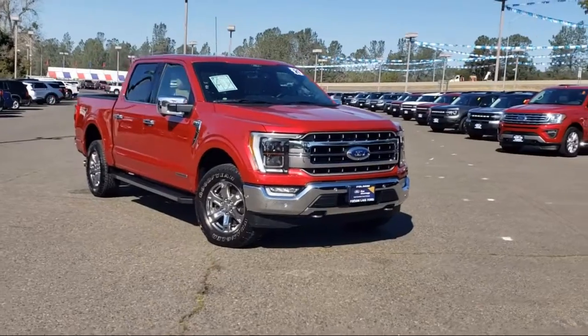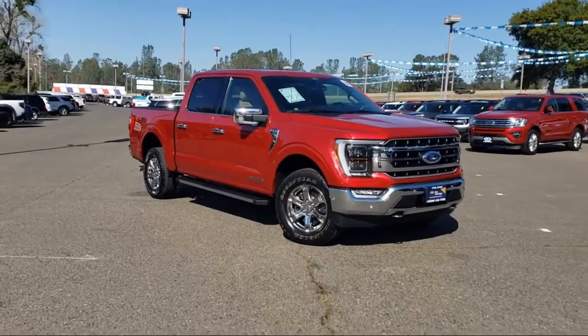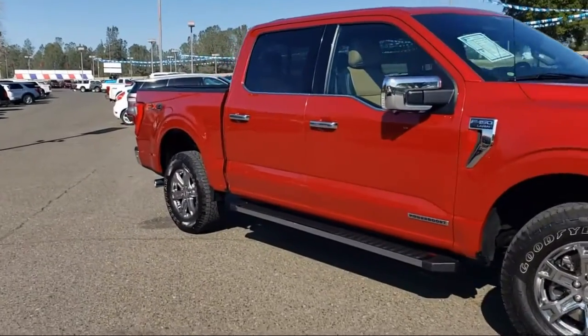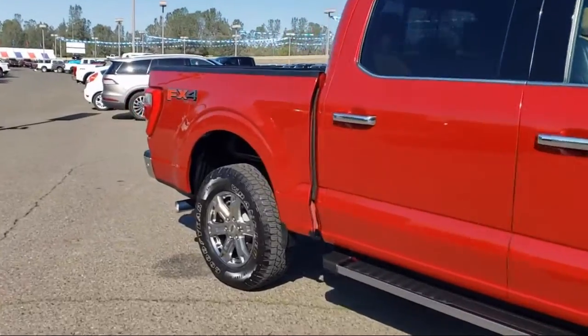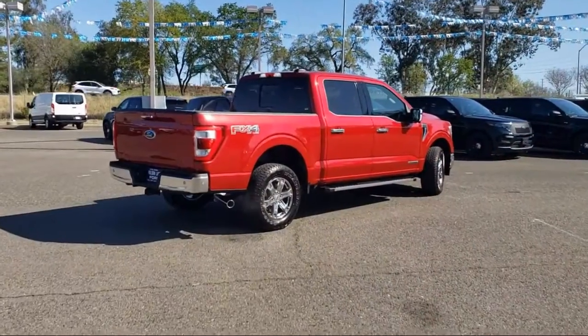It comes equipped with auto-dimming door mirrors, chrome bumpers, AM-FM Sirius XM radio, heated door mirrors, auto high-beam headlamp control, sync communication system, and exterior parking camera with dynamic hitch assist.